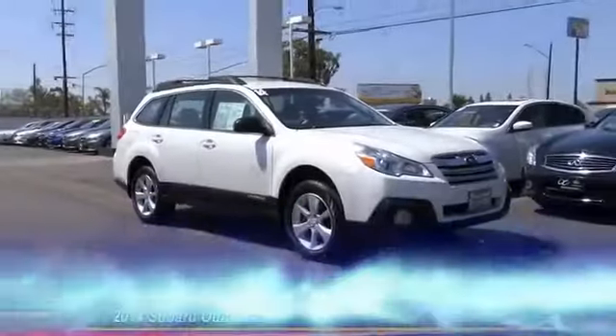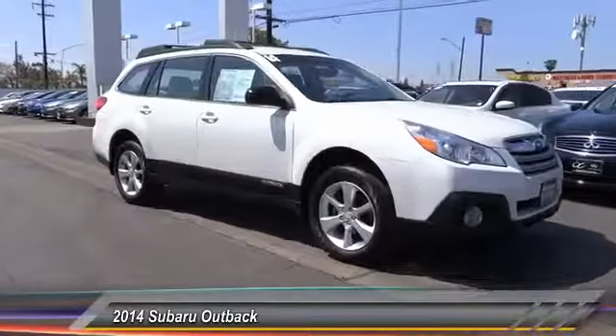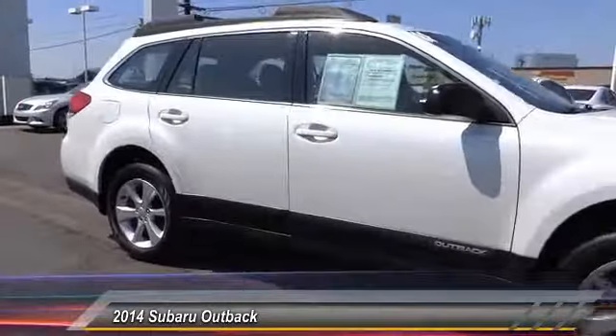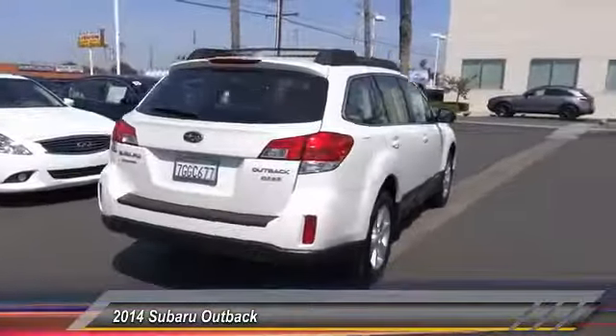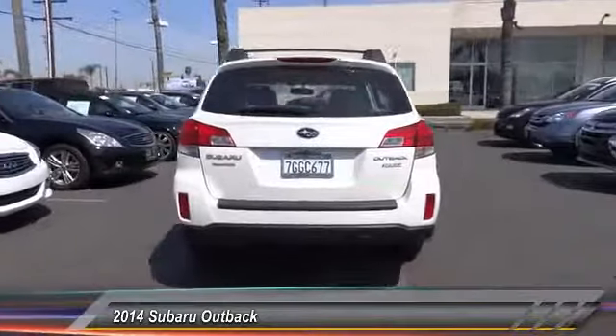The 2014 Outback. Take the go-anywhere capability of all-wheel drive and plenty of room for cargo and companions, and you've got the Subaru Outback. Let the adventure begin — and it's priced below $25,000.